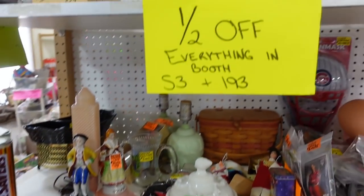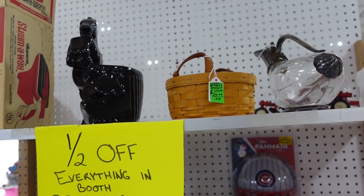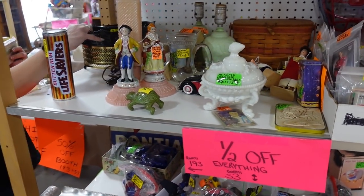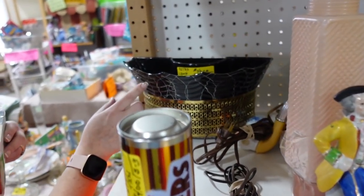There's a horse planter — Longaberger for ten. Oh here's a TV tray — it's like more of a Nantucket style basket. Mid-century for twenty.